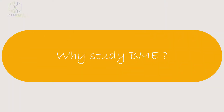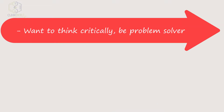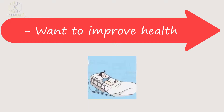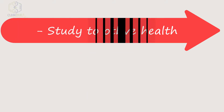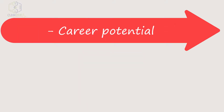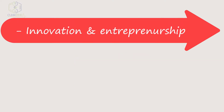Why study BME? You may want to improve the world, think critically, improve health, study to a higher level, explore career potential, or pursue innovation and entrepreneurship.